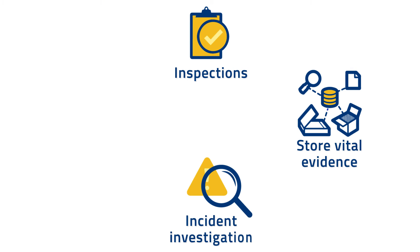The incident management feature within Kiri Align helps our organisation with a centralised repository to manage incidents, store vital evidence, and investigate and report workplace incidents efficiently.